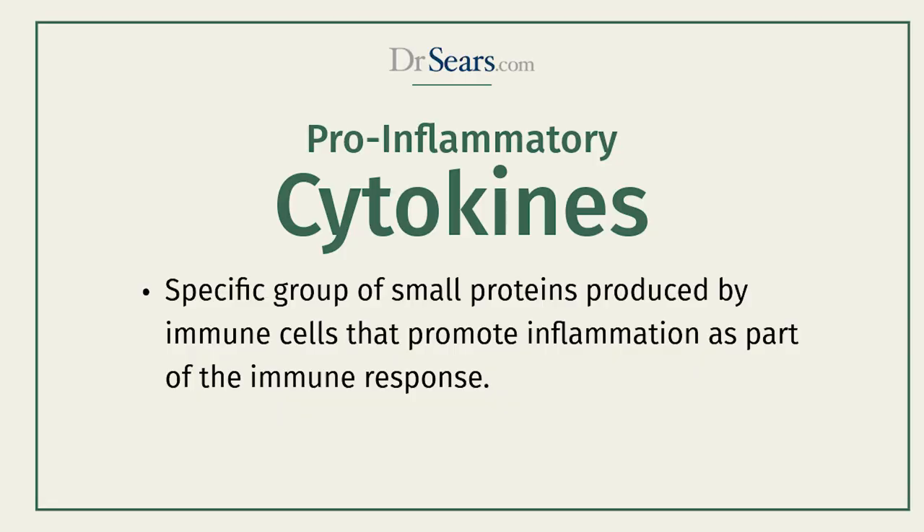How it reduces inflammation is by reducing the production and release of inflammatory proteins called cytokines. And as you increase the activity of AMPK, the release of cytokines from the cells is decreased. And as a consequence, inflammation throughout the body is also decreased.